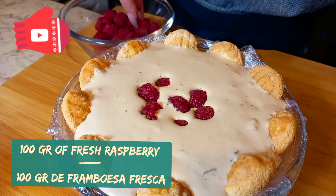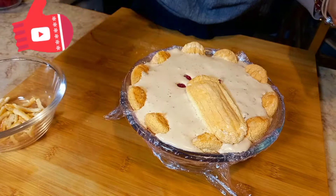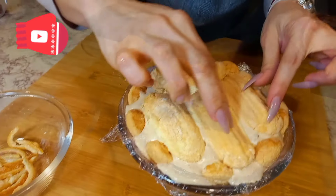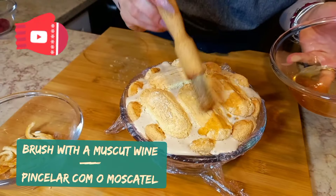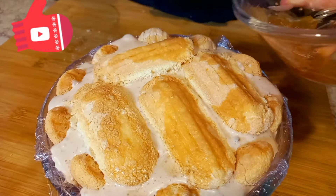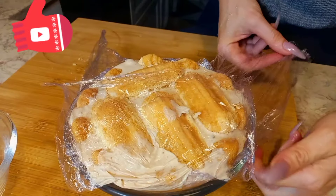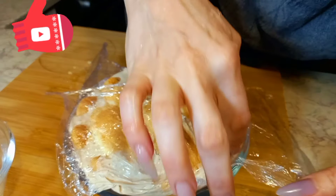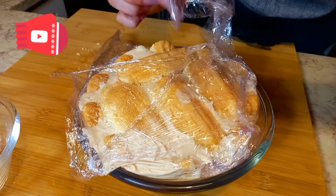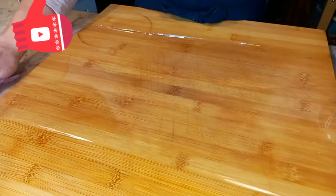Put the raspberries in, then put it out of the cup.